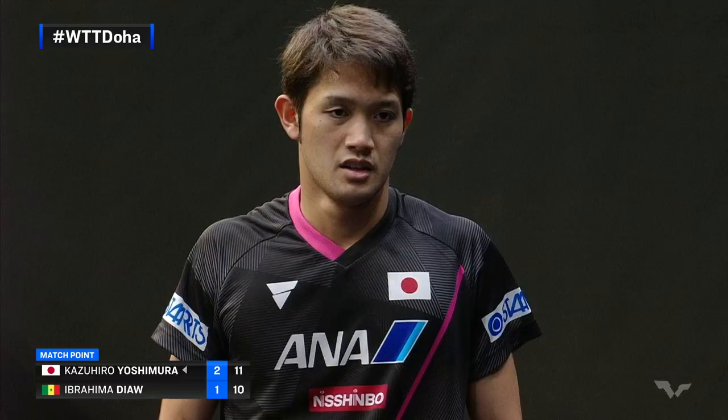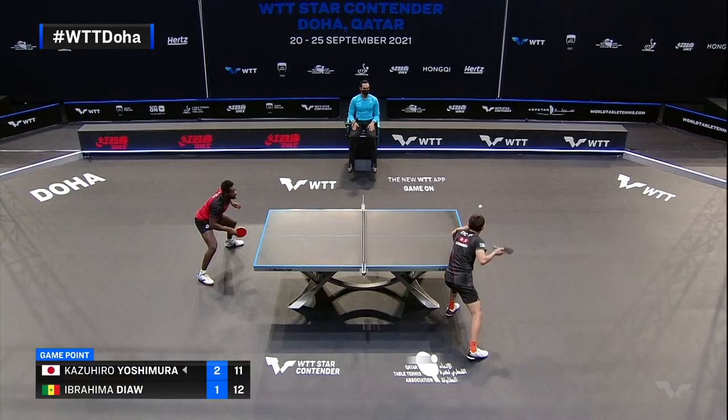Well saved. Impressive intent from Dior — thirteen, eleven. And what a way to take the fourth.